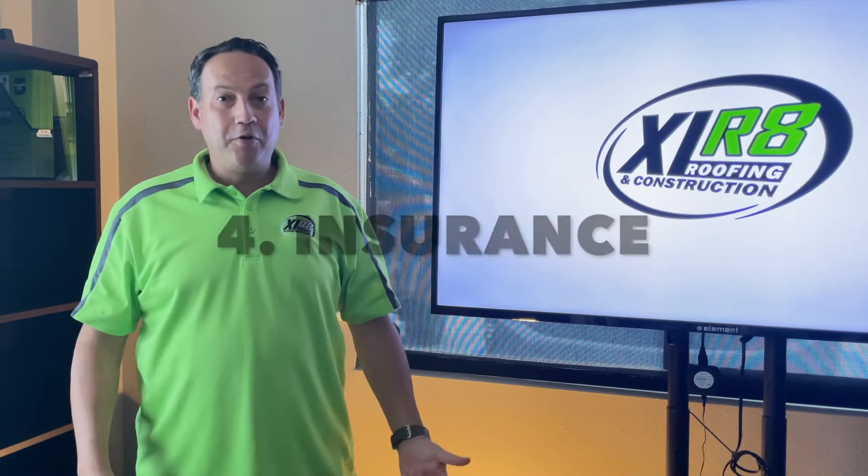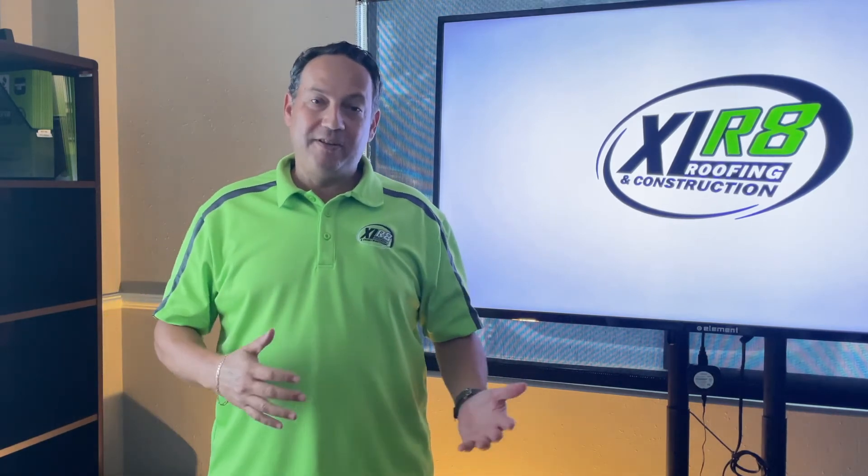Number four, review your insurance policy and have it handy. You want to have a copy not only digitally but printed out, because you might not have access to electronics. You want to double check a few things: you probably have a hurricane deductible, you want to know who to call if you have to make a claim, and if you need some type of emergency services, you want to have that number too.